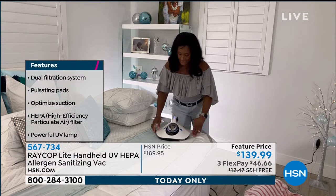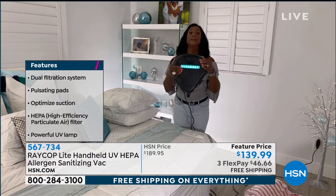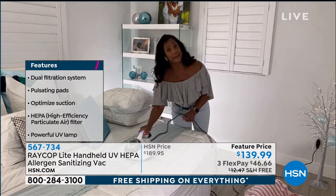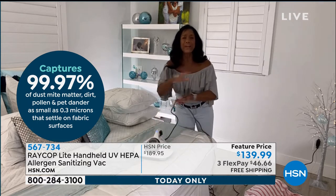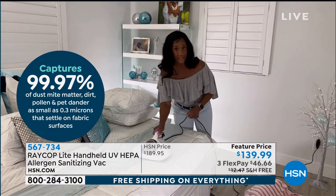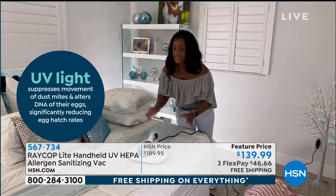This is a six-inch wide UVC — C is a particularly strong spectrum of ultraviolet light that changes the DNA of dust mites, halting their ability to hatch. We're talking about their eggs, fecal matter, carcasses, and the dust mites themselves wreaking havoc on your allergies. As we've presented this over the last couple of years, we found that the UV light is also killing viruses, bacteria, influenza A, and other germs — making Raycop critically important to have in your home.